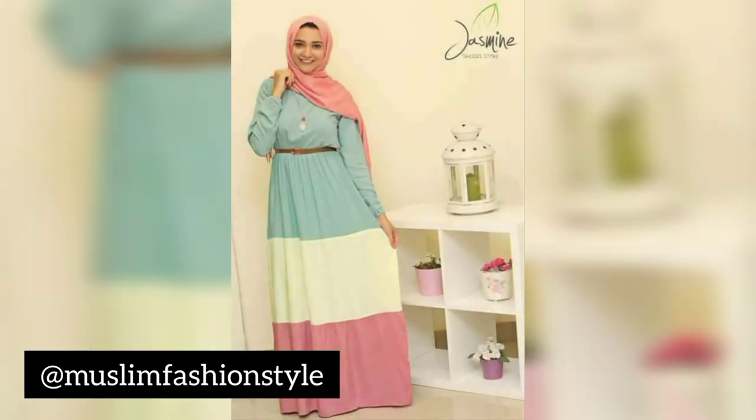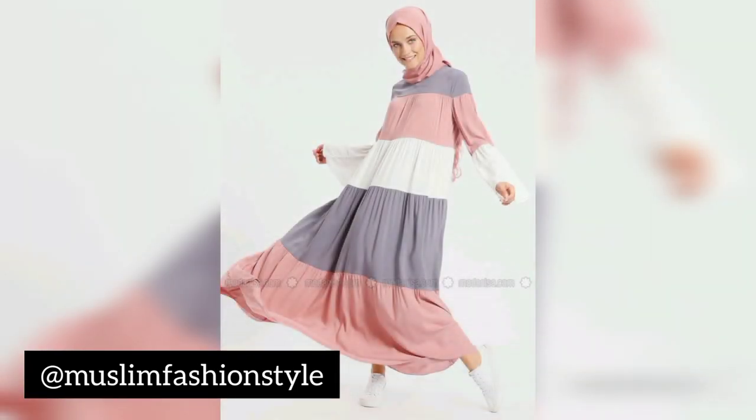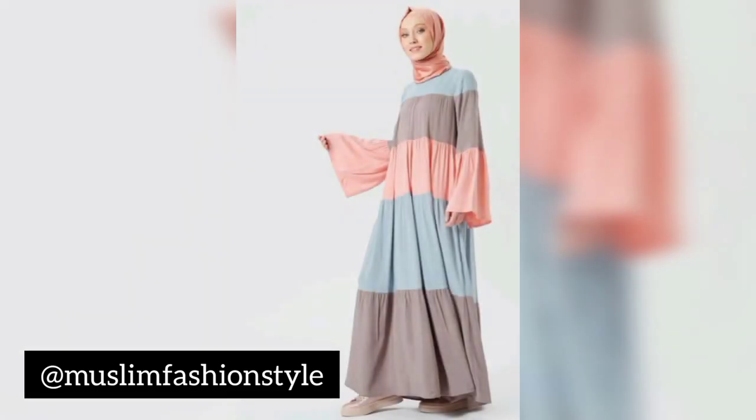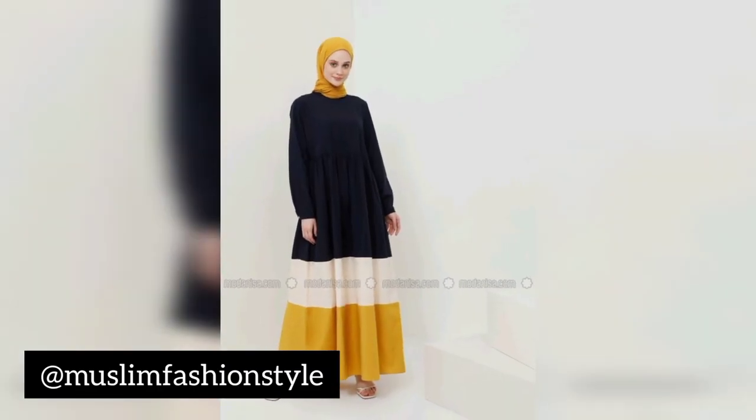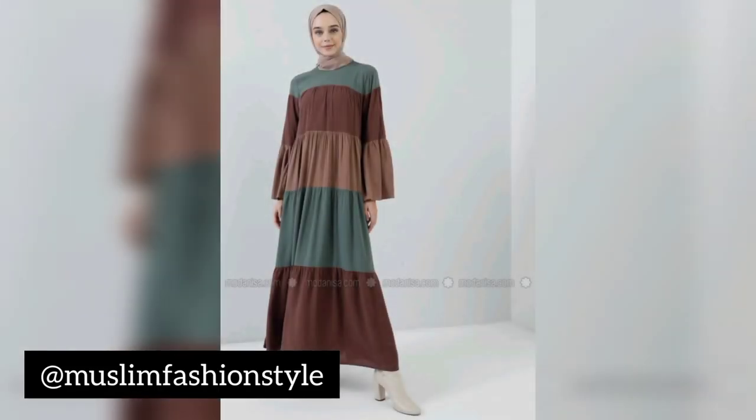Beautiful look with this amazing big design — big square, not small. Also featuring this occasion with joker style wear, joker style with hijab wrap, fitted and beautiful. Also look this loose gown hijab sea style.